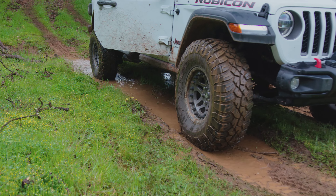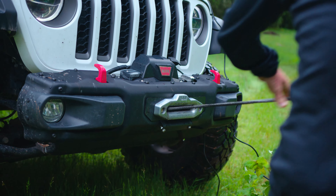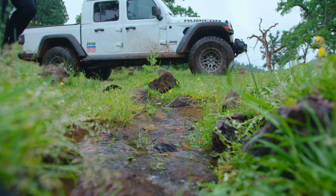Mother Nature throws us a curveball once in a while and brings us lots of rain, sometimes some snow, and it creates a lot of fun off-road driving, but the cleanup is sometimes a challenge.